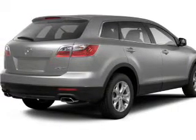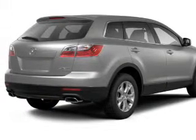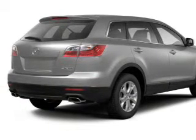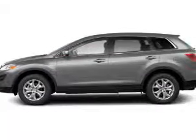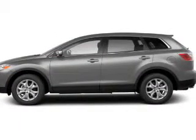Stand out from the crowd with premium wheels. Brake safely with the anti-lock braking system. Heated seats comfort you on cold winter days. Tailor the temperature to your preference and your passengers. Let the sun shine in with the sunroof.